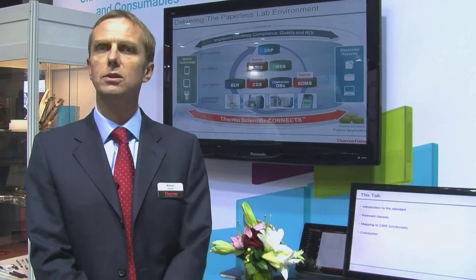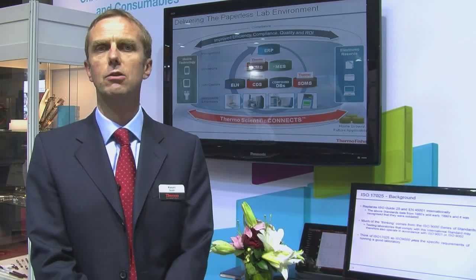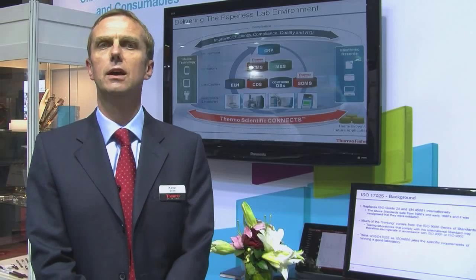As the needs of the lab evolve, there'll be increased use of additional software. There might be additional integration points needed, maybe a new ERP comes in. All these things need to be integrated in order to create higher efficiencies, drive down costs, and improve quality of data.